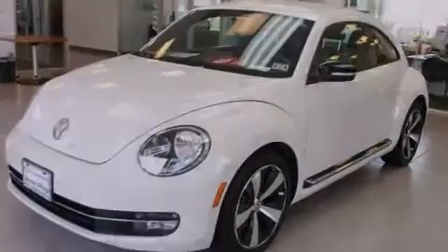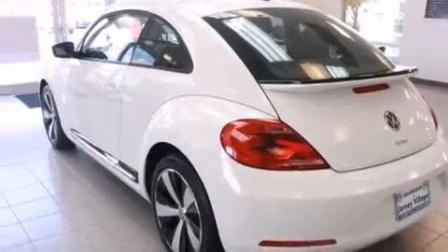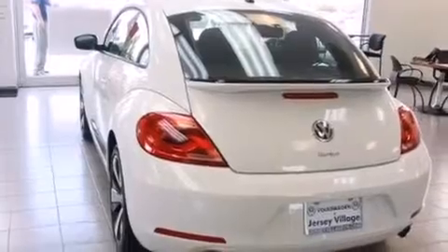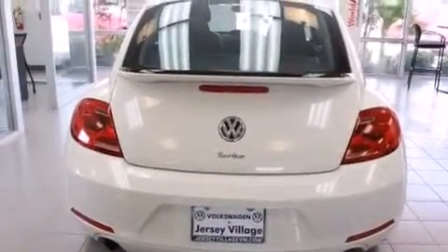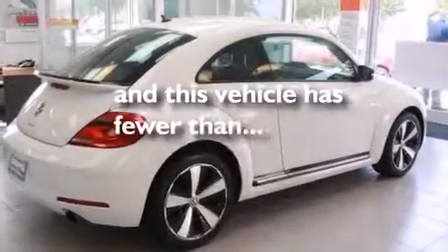Features include heated seats, air conditioning, cruise control, a CD player, a leather-wrapped steering wheel, a passenger side vanity mirror, front side impact airbags, a split folding rear seat, and a rear window defroster. This vehicle has fewer than 9,000 miles on the odometer.